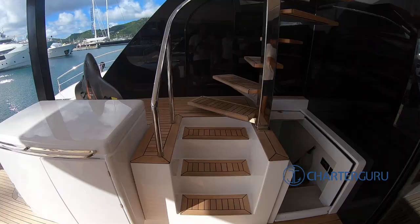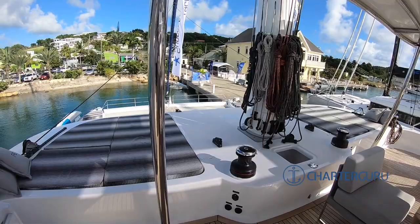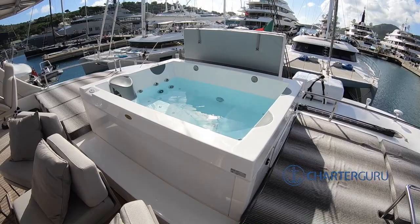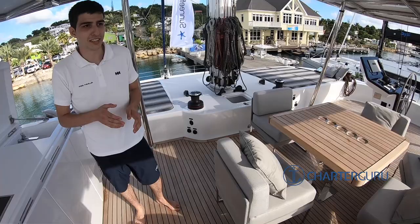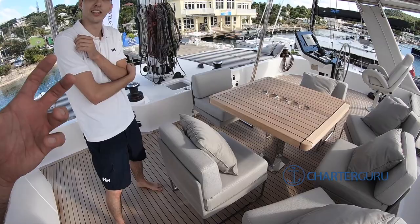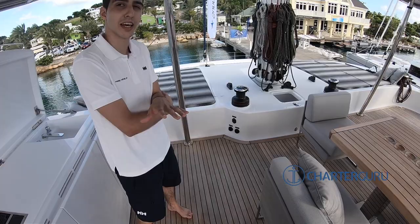Let's check out the flybridge. Nice table for cocktails, sun loungers, and — wait — there is a sundeck jacuzzi on a catamaran! Awesome. Here it's easier to use because the water is so calm the jacuzzi won't spill everywhere. It makes a huge difference. You wouldn't usually see it on a catamaran of any size. This specific model was the first or second one produced.